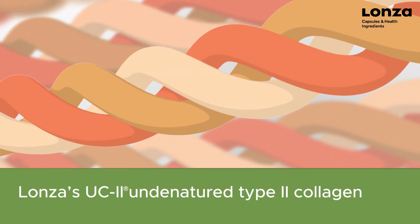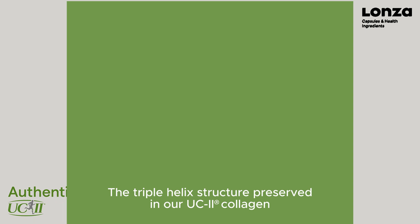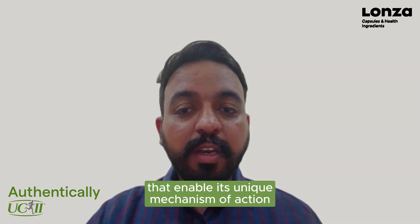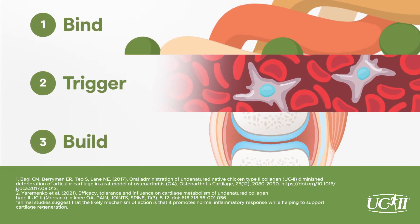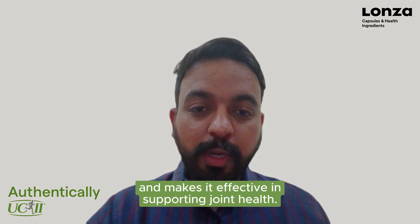Launza's UC2 undenatured type II collagen's structure is critical for its unique mechanism of action. The triple helix structure preserved in our UC2 collagen consists of bioactive binding regions that enable its unique mechanism of action, triggering the immune system to help support the body's natural cartilage repair process and promote the building of new cartilage. This is what sets our UC2 collagen apart and makes it effective in supporting joint health.